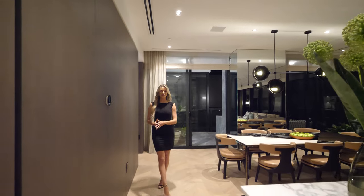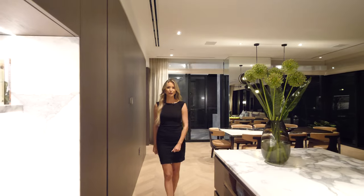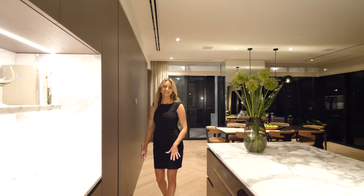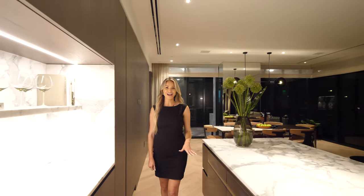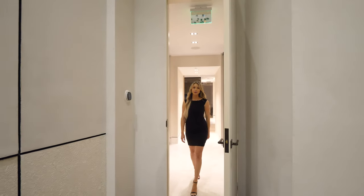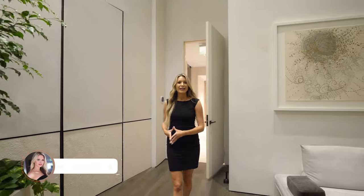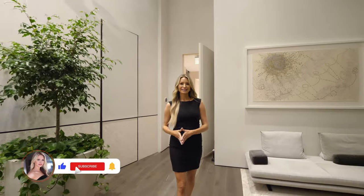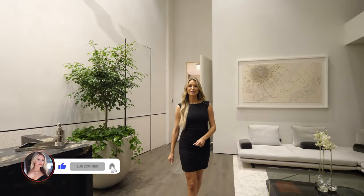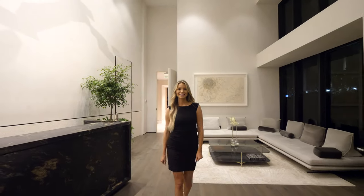That concludes our tour for today. I wanted to thank Diana again for sharing her knowledge and being so welcoming. I wanted to give a special congratulations to the designers, the architects, and the developers for creating such an iconic masterpiece. For a live preview of this exhibit, please contact me to schedule a private tour. If you like what you see today, be sure to hit the like button and comment what you liked most about the Waldorf Astoria. Also, let me know what you'd like to see in future videos. Thanks for joining me today!